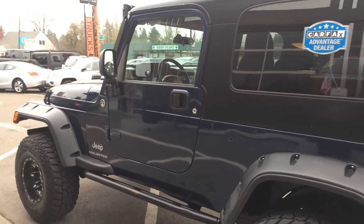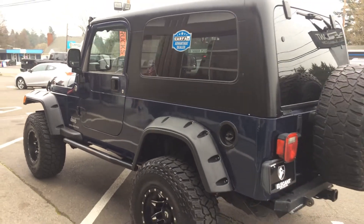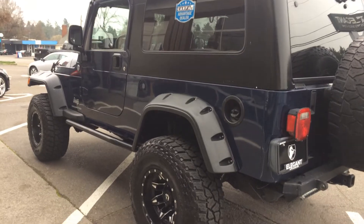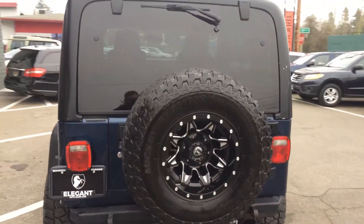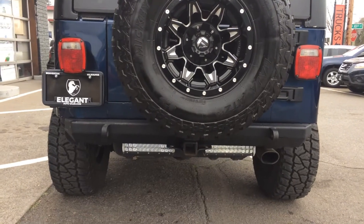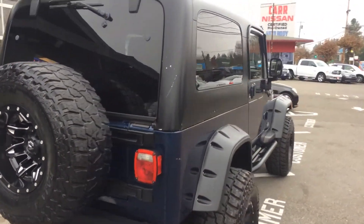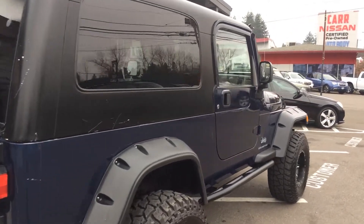As you can see, it has the aftermarket running boards, the custom front and rear bumper, the hardtop, the spare on the back there, and it has a light bar in the back, tow pack, and light bars up front.